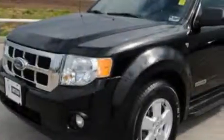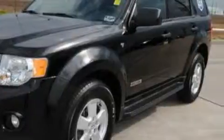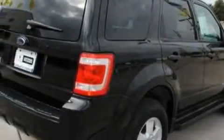This Ford has a long list of incredible features including a power driver's seat, a power sunroof, a four-speaker stereo system, a CD player, driver's side impact airbag, an anti-lock braking system, and this vehicle has just over 40,000 miles.